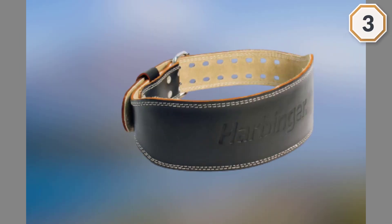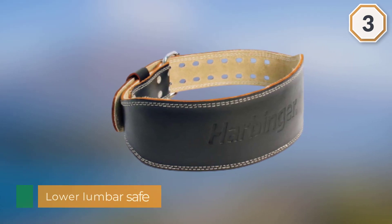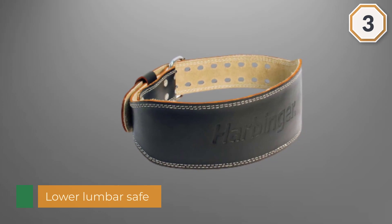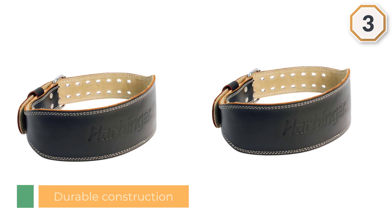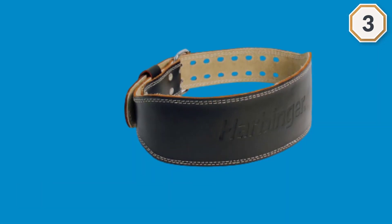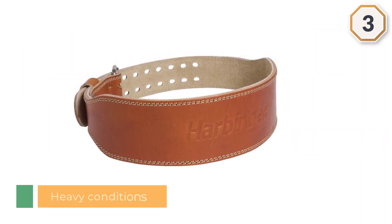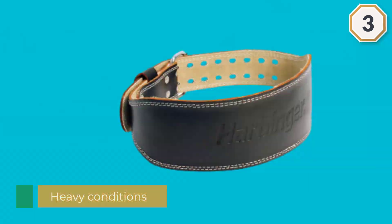Number three: the Harbinger padded leather contoured weightlifting belt. Additional padding keeps your lower lumbar safe while the durable construction keeps you in perfect form to prevent injuries and push yourself to the limits. Dual prong roller buckles keep the belt on even under heavy conditions, while the six-inch width aids in stabilization. A foam and suede lining gives you serious comfort when you need it the most.